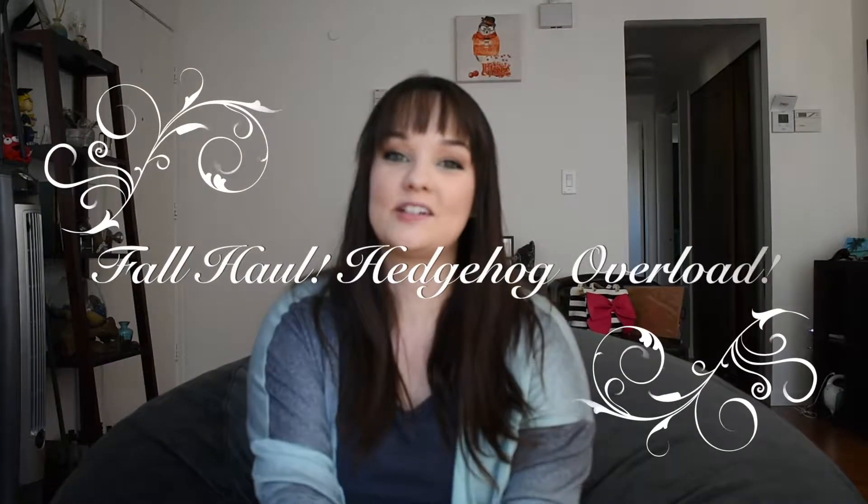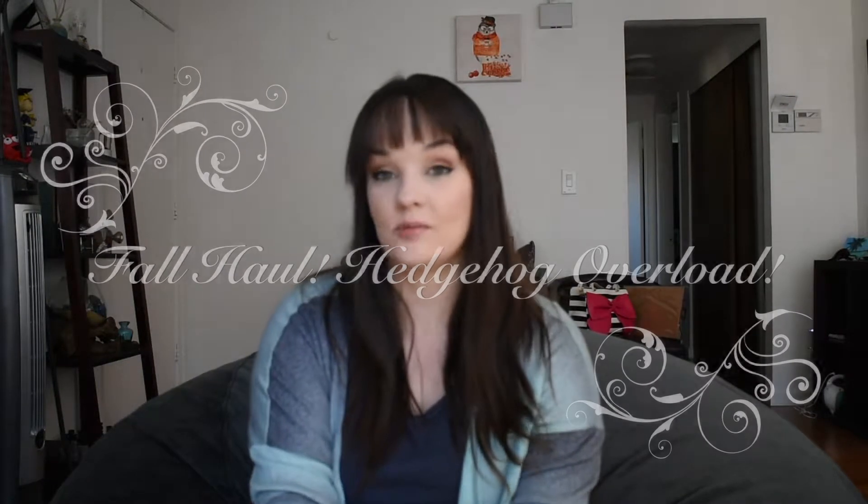Hey guys, it's Katie. Welcome back to my channel. Today I wanted to share with you guys a fall haul — just different home decor and some free-written stuff, candles, everything that I've kind of accumulated in the past few months.